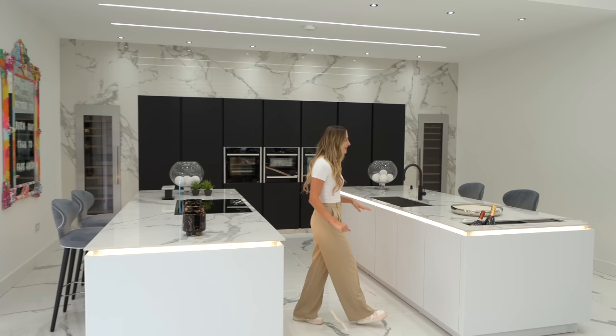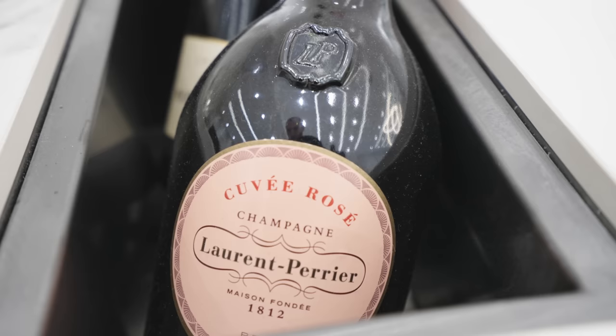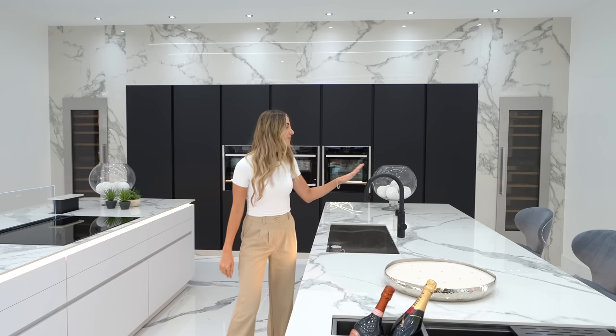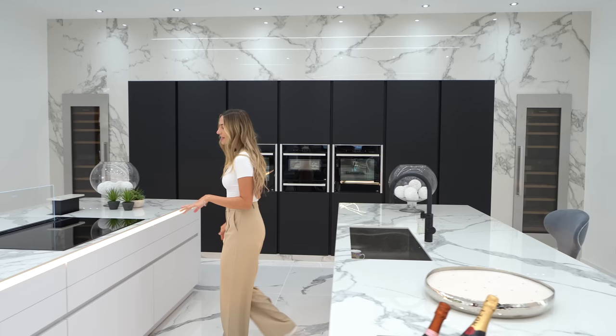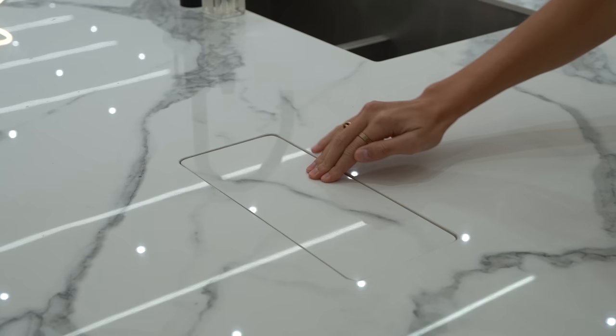Over here on this kitchen island you've got a champagne cooler with some nice bottles in it. You also have a matte black instant hot tap, and then over here you have the Neff induction hob with a really cool glass extractor fan, and charging points within both of the islands.